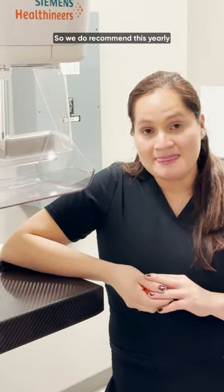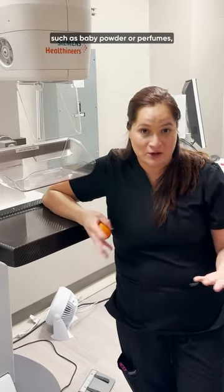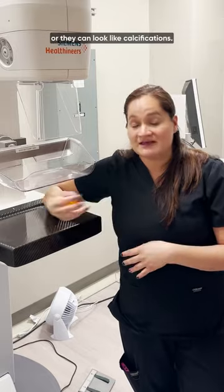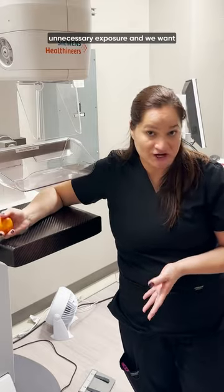We do recommend this yearly. For this exam, we do ask you not to wear any type of deodorant, powders, baby powder, or perfumes, because sometimes those can show up and cause artifacts or they can look like calcifications. We want to prevent you from having to come back for unnecessary exposure and we want to get the most accurate images we can.